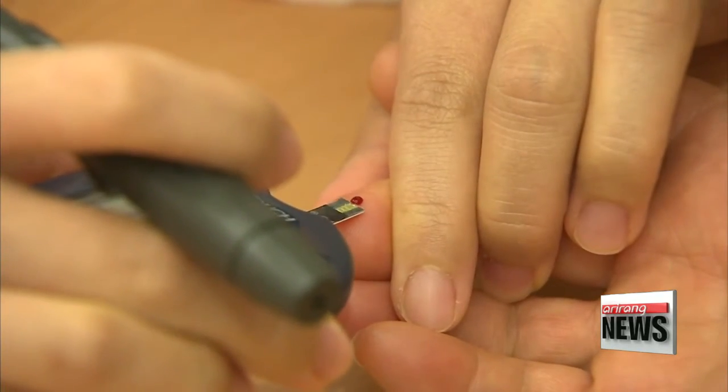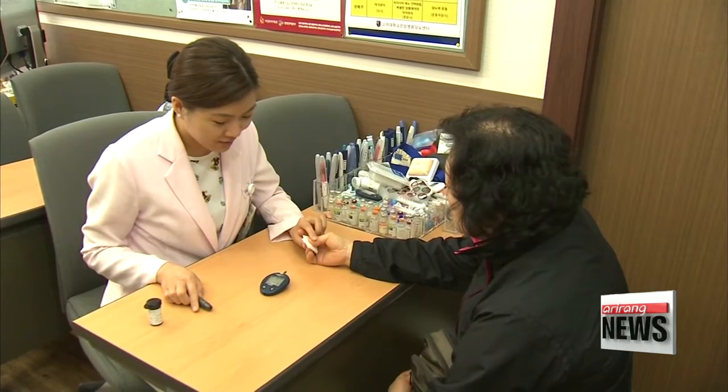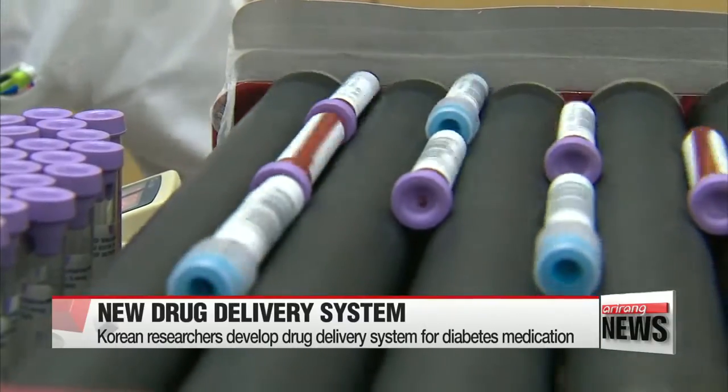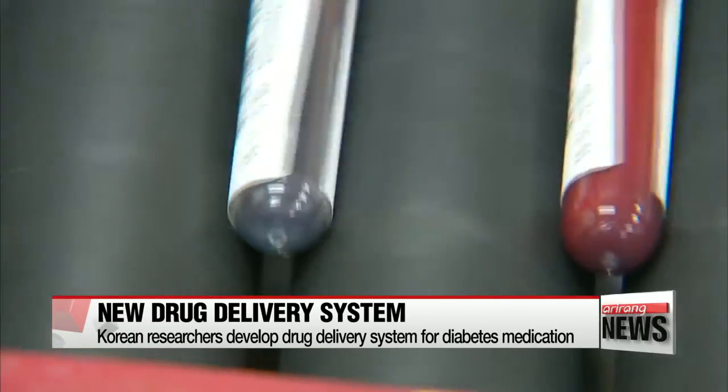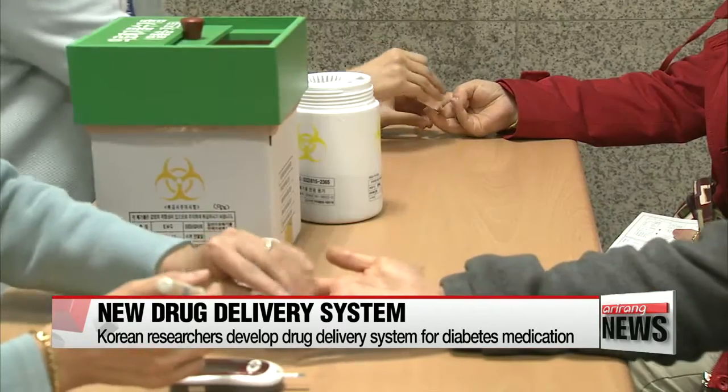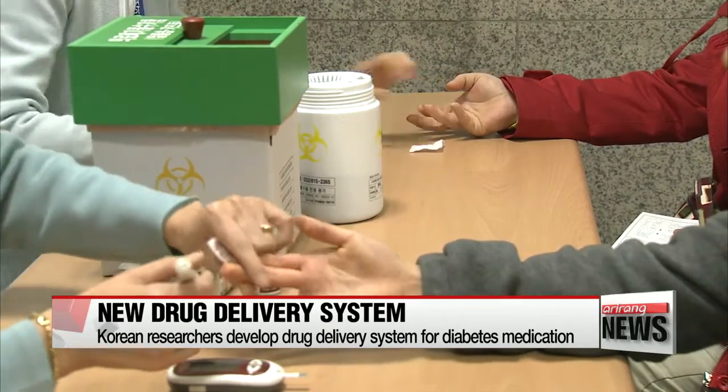To do that, they use a glucose meter, which requires them to prick their finger to get a blood sample for a glucose test. But Korean researchers at Pohang University of Science and Technology have found a new way to both measure glucose levels and deliver medication using a soft contact lens.